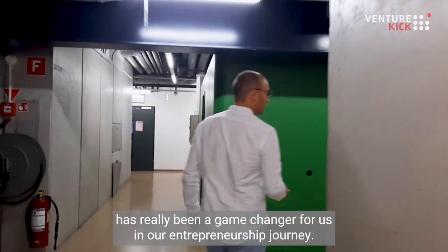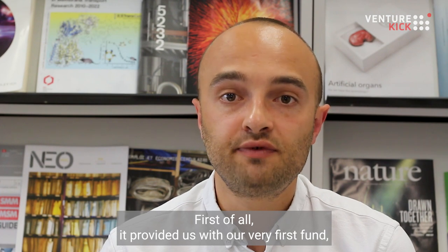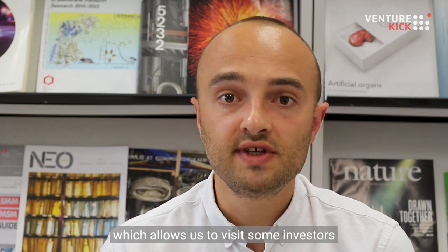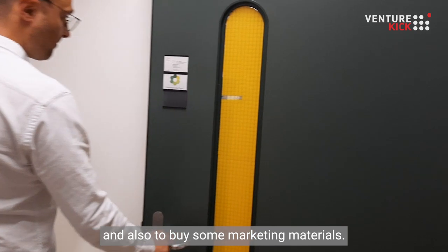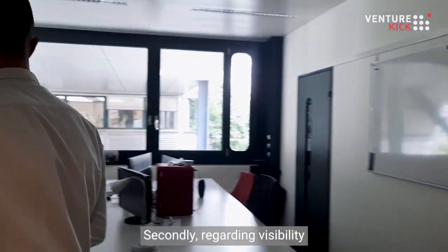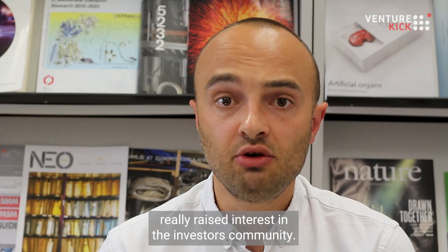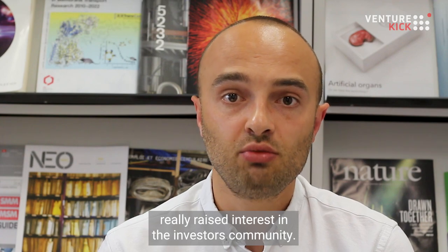VentureKick has really been a game changer for us in our entrepreneurship journey. First of all, it provided us with our very first fund, which allowed us to visit some investors and also to buy some marketing materials. Secondly, regarding visibility and credibility, being supported by VentureKick has already raised interest in the investor community.